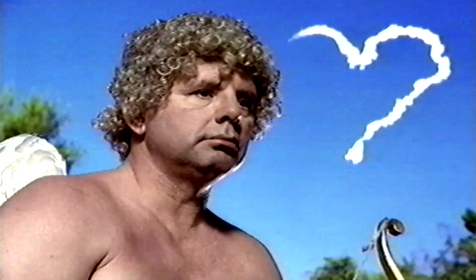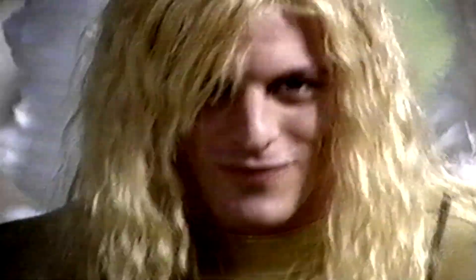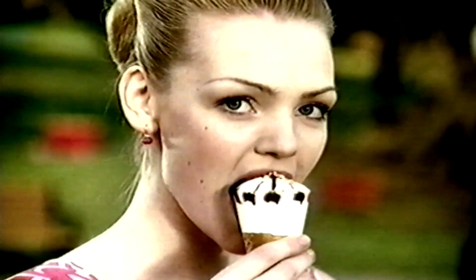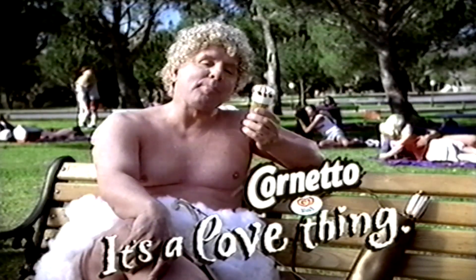Love is like candy on a shed. You want a taste and to help yourself. Just help yourself to my lips, to my arm. Just say the words, they are yours. Just help yourself to the love in my heart. Your smile has opened up the door. Walls Cornetto — no, it's a love thing.